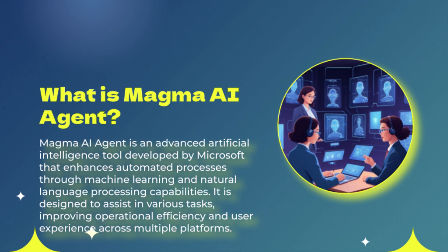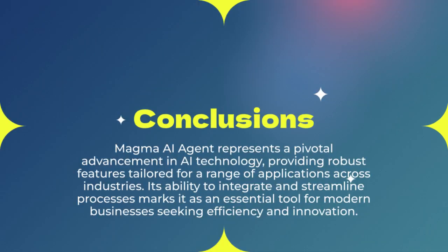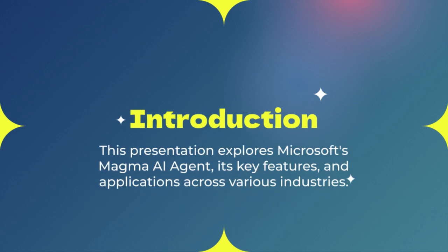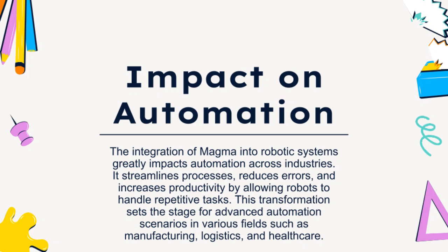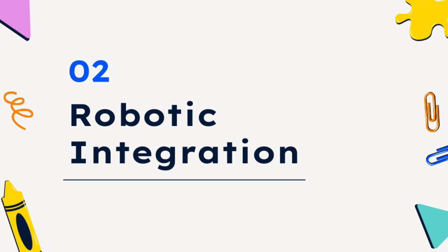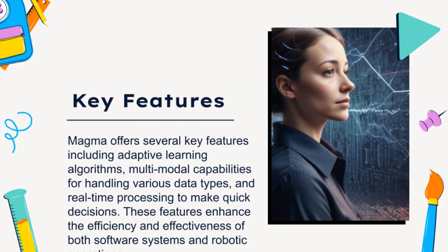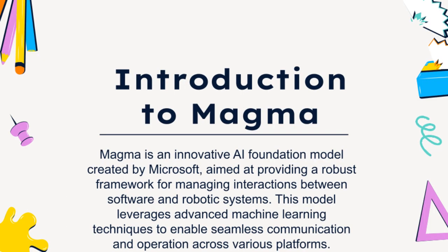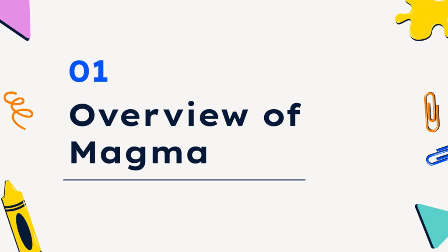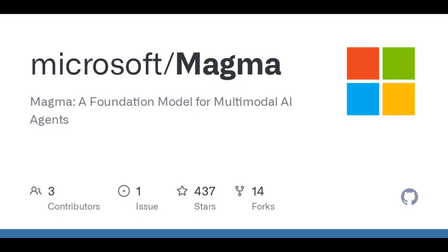This collaboration is crucial because it brings together different perspectives and expertise, which can accelerate progress and lead to breakthroughs we might not have imagined otherwise. Magma could have a real impact on our lives in the very near future — we're talking healthcare, manufacturing, and maybe even that AI assistant that makes your morning coffee. One of the most impressive examples is Magma's ability to control robots in a warehouse setting — a robot that can pick and pack orders, navigate obstacles, and even learn new tasks on the fly by watching a human demonstration.